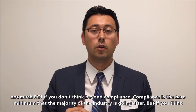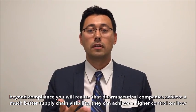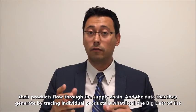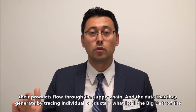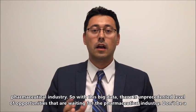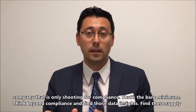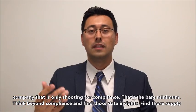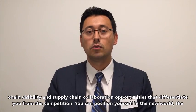There is not much return on investment if you don't think beyond compliance. Compliance is the bare minimum that the majority of the industry is going after. But if you think beyond compliance, you realize that pharmaceutical companies achieve much better supply chain visibility and higher control over how their products flow through the supply chain. The data generated by tracing individual products is what I call the big data of the pharmaceutical industry — and with this big data, there are unprecedented opportunities. Don't be a company that only shoots for compliance. Think beyond compliance and find those data insights, supply chain visibility, and collaboration opportunities that differentiate you from the competition.